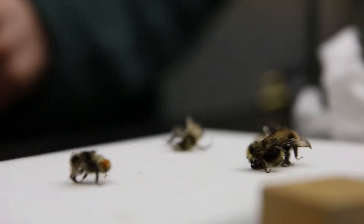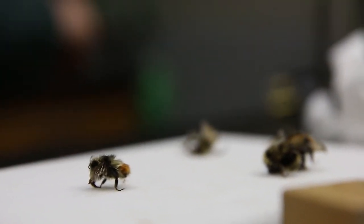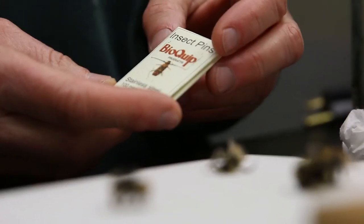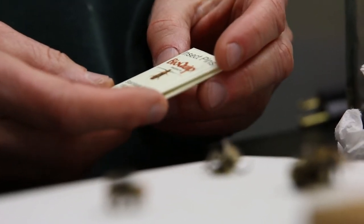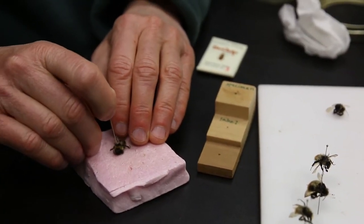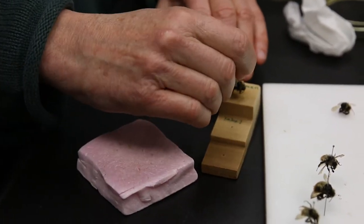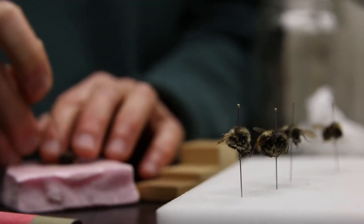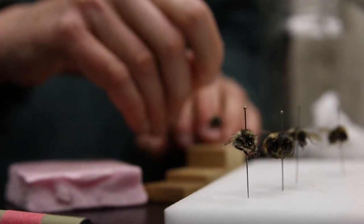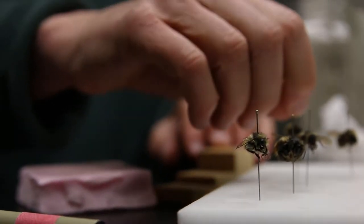In order to get them under a scope and store them properly, we pin them. We use insect pins that come in various sizes depending on how big your insect is. The pin goes in a particular place — on the right side of the thorax, straight down. If you're really interested in biodiversity, that's where the vast majority of biodiversity is, among insects and other arthropods.